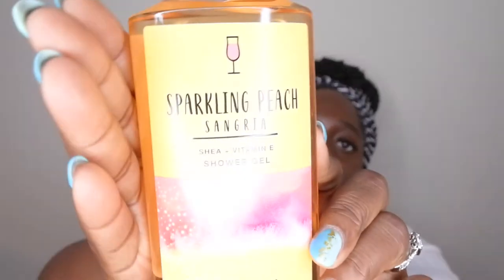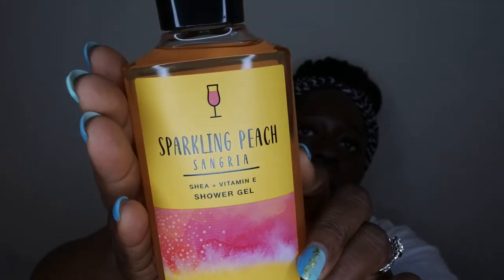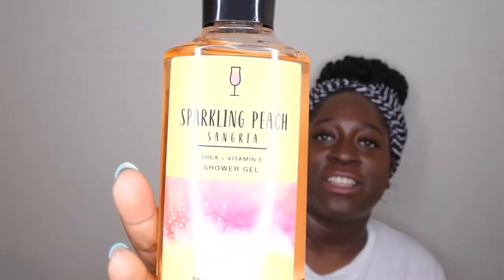The next scent I picked up is Sparkling Peach Sangria in the shower gel form. The scent notes are sliced peach, white wine, and orange peel. This is a nice scent — it smells like a nice sweet orange scent. The packaging says 'happy hour is every hour,' which is cute. I picked this up and I'm happy to have it.